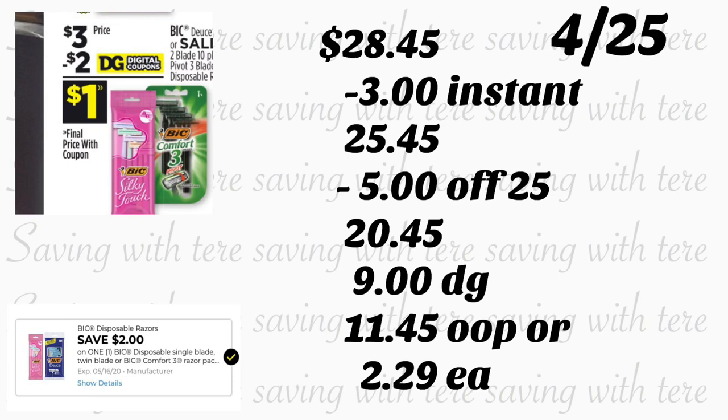En esta compra, después de que la cajera escanee todos los productos, pídales que oprima 'total' para verificar que sus $3 de ahorro instantáneo se descontaron por los productos Cottonelle. Si no se descuentan automáticamente, dígale a la cajera que los aplique manualmente. Cuando confirme que los $3 se descontaron, ponga su número de teléfono. Su cupón de $5/25 se descuenta más $9 en cupones digitales. Pagaría $11.45, o $2.29 por producto — y recuerde que está comprando el paquete grande de papel de baño Cottonelle.